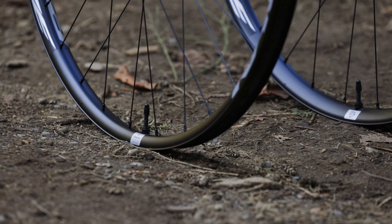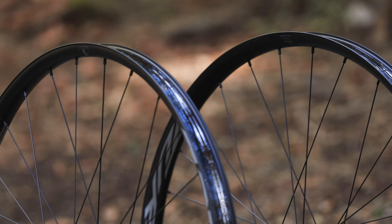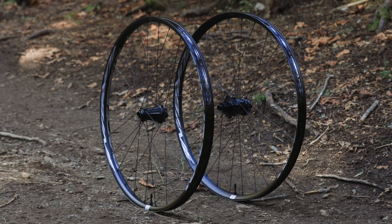The new Turbine takes our decades of wheel building experience to lace asymmetrical rims with an offset nipple bed, providing a 50% improvement on spoke tension balance versus a traditional wheel.